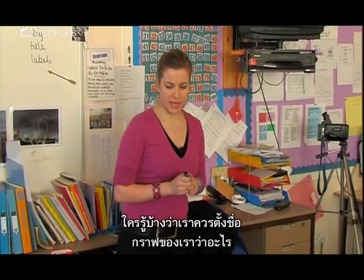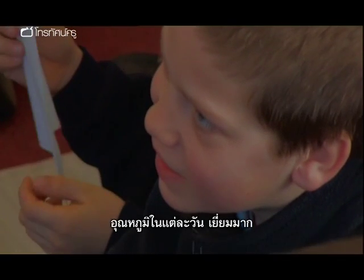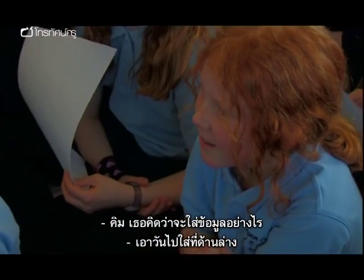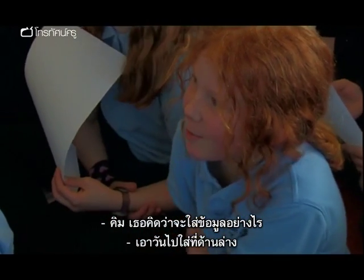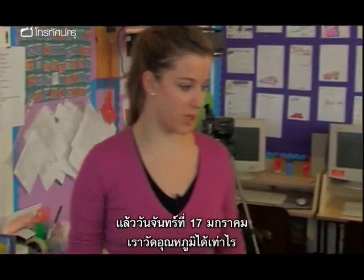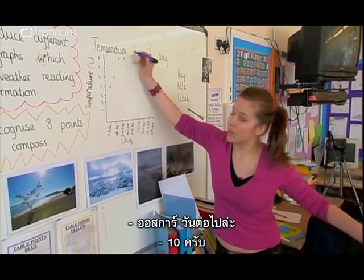Hands up — what could we make the title of a graph? 'Temperature of each day.' Fine. Kim, what will our labels be? The days along the bottom — good. What have we got for Monday the 17th of January? What's the temperature? Chloe? Ten. Ten what? Degrees Celsius. That's ten. Next, Oscar? Ten. Next one? Five Celsius. Five — so we come right back down. Okay, you need to make sure we're lining them up.